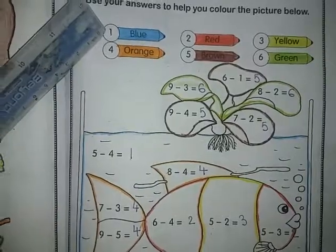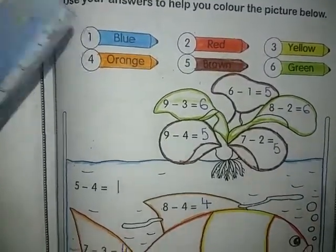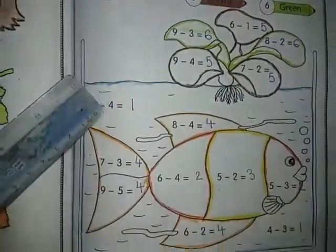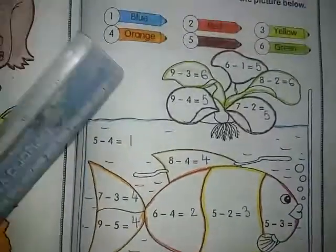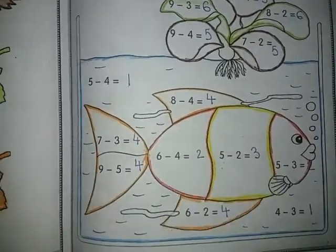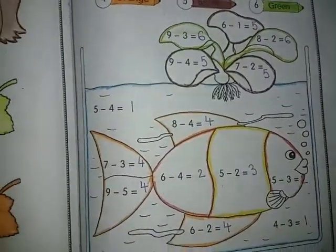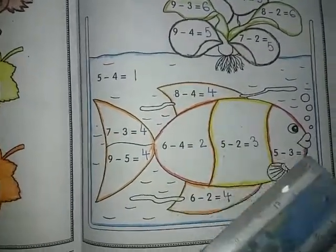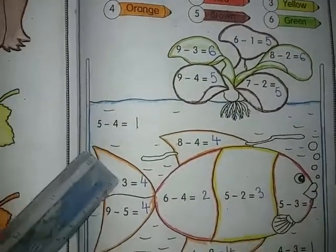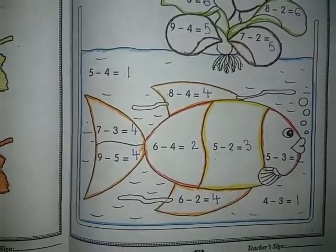Whatever the answer is — if the answer is one, we have to color that blue. This is one, the answer is one, and this answer is one, so we have to color this blue. We have to color this water blue. Second: red — where's two? This one is two and this one is two, so we have to color these two portions red. Now yellow — where is three? This one is three, so we have to color this portion yellow. Orange four — this one, this one, this one, and this one. These four parts are colored orange.